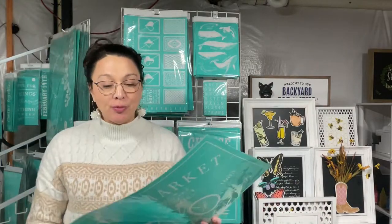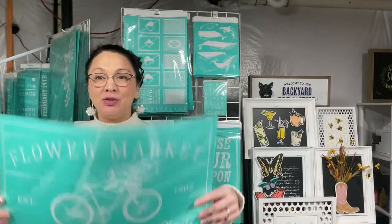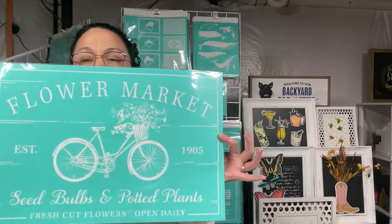Hi everyone, it's Michelle, your Chalk Couture independent designer. Today I wanted to start working on spring — it's going to be here very very soon. Look at this flower market transfer. Let's design this together! Say hi as you come in and let's chalk.